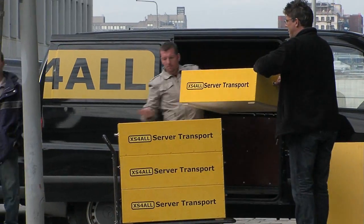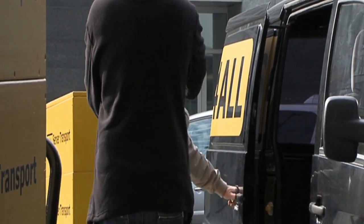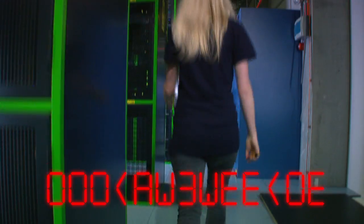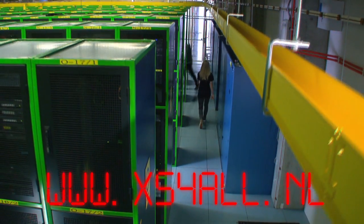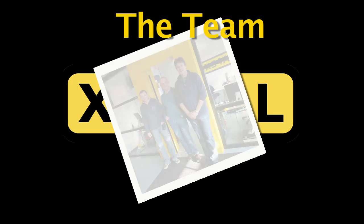If you're not an Access4All client yet, but would like to become one, you'll be glad to know we have our own rack and server moving service to assist you. We'll do everything necessary to ensure a seamless transition in getting your servers placed in our data center. The Access4All data center is prepared for the future.